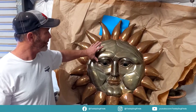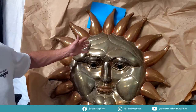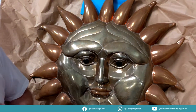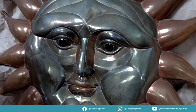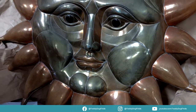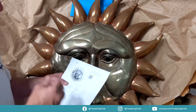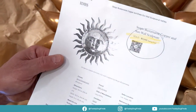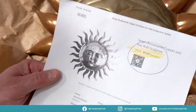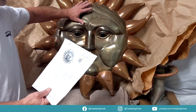I found similar pieces — one on eBay that was a numbered piece, 14 of 100, and it sold for $1,868 including shipping. I've also found them in galleries that sold for $3,200. He did a lot of these sun and sunburst pieces along with a lot of other different stuff.